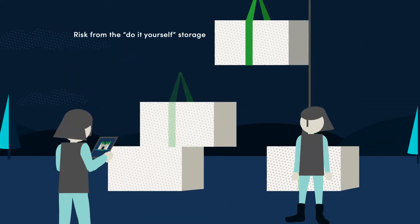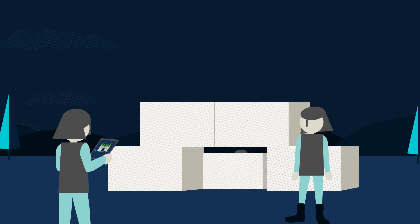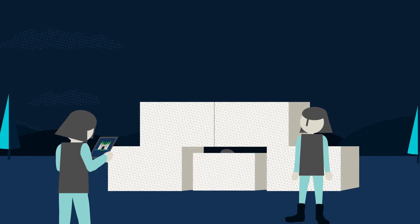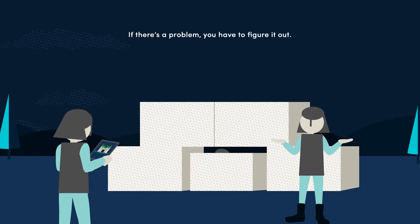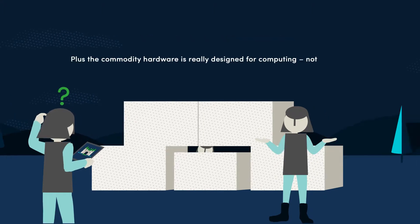Or risk from the do-it-yourself storage system that your team pieces together using a software-defined storage solution and commodity hardware. If there's a problem, you have to figure it out. Plus, the commodity hardware is really designed for computing, not storage.